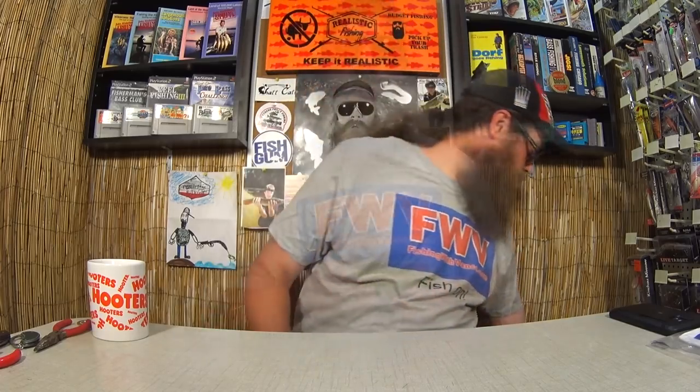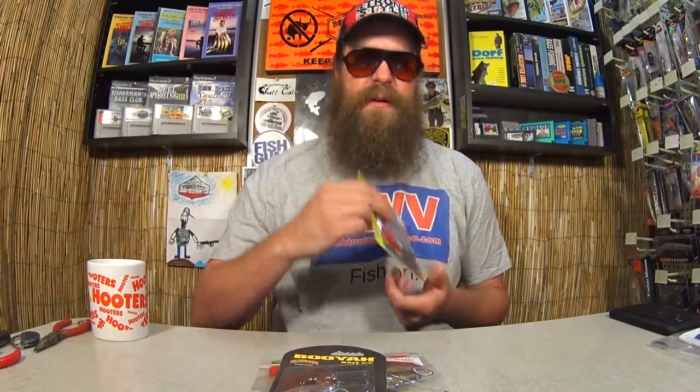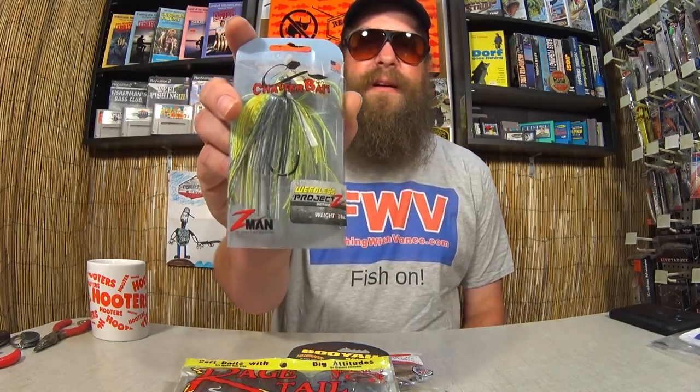All you got to do is like the video, be subscribed, and leave a comment below. In a future video I'm going to pick a random winner — Slab Shaker, Bobbers and Hooks, cool panfish kit here. Make sure you leave a comment below. We're also going to pick a winner from the last giveaway video. The winner will receive Zoom Horny Toads, Booyah Spinner Bait, Rage Tails, and a Chatter Bait — a Z-Man Project Z. We're going to pick that one right now. The video with the giveaway was Fishing Lure Clearance Sale. We have 840 comments.